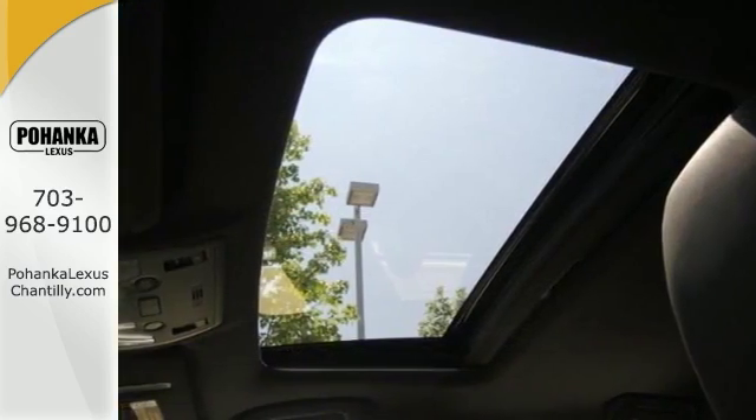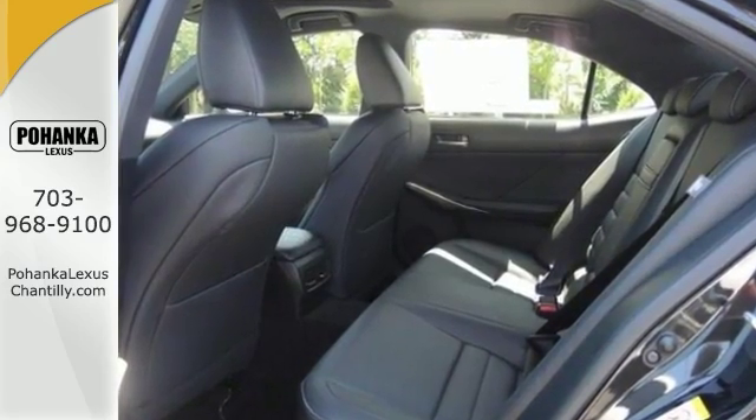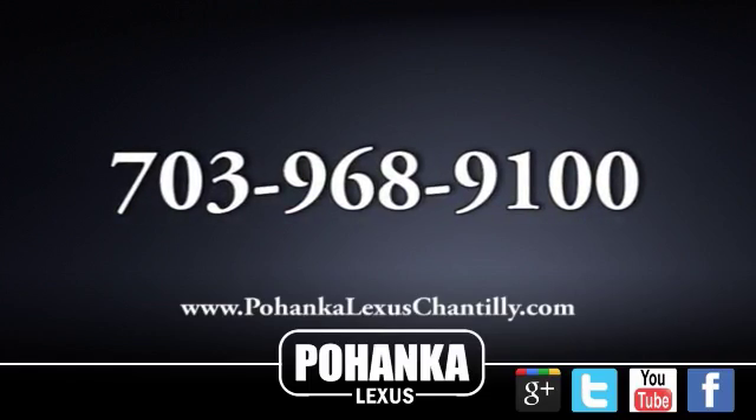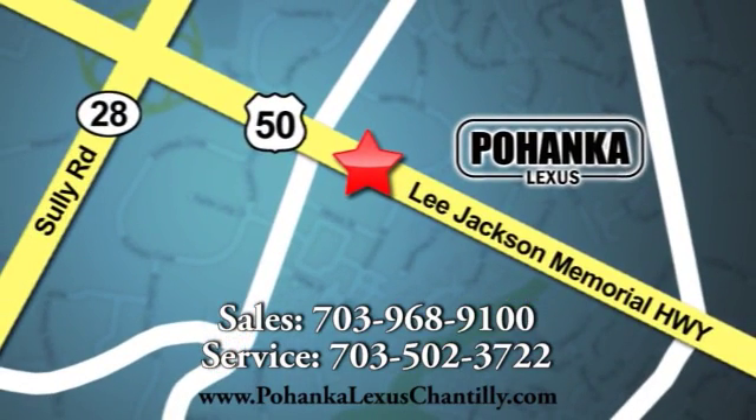The best line to blur is the one between wants and needs. Come experience the best of both worlds today. Call us now for more information on this vehicle or visit today. We're conveniently located at 13909 Lee Jackson Memorial Highway in Chantilly.